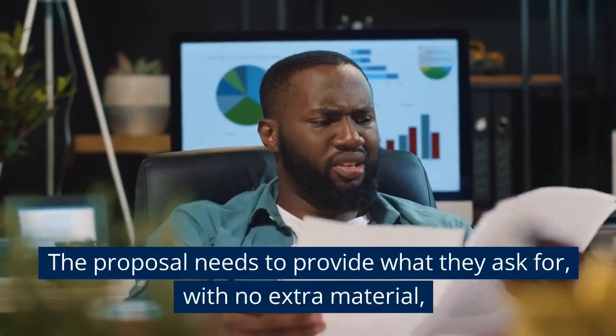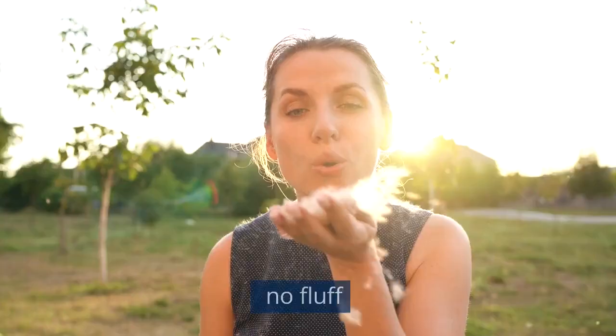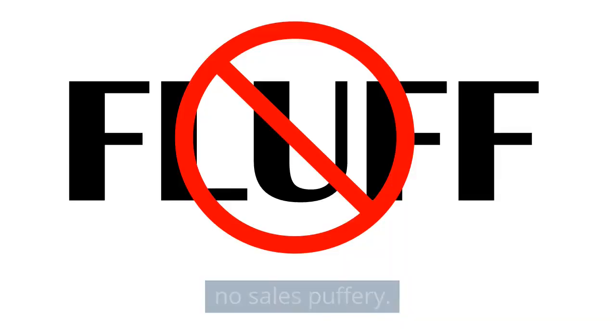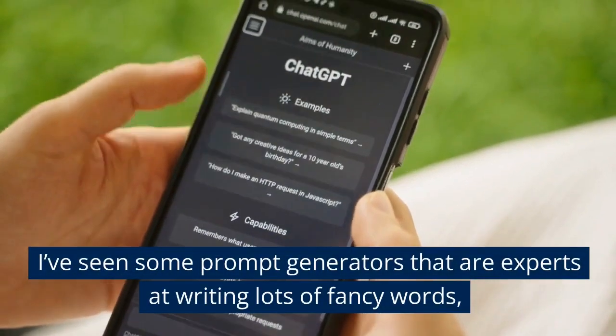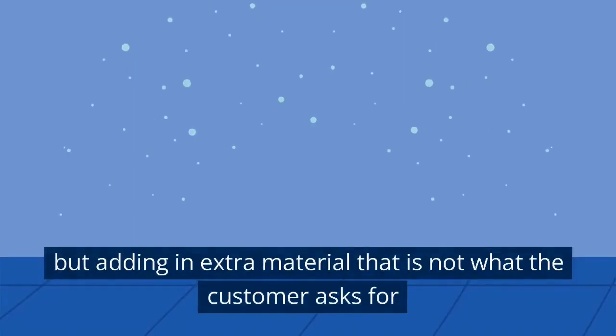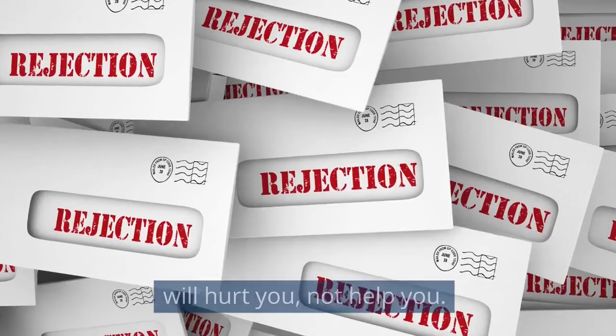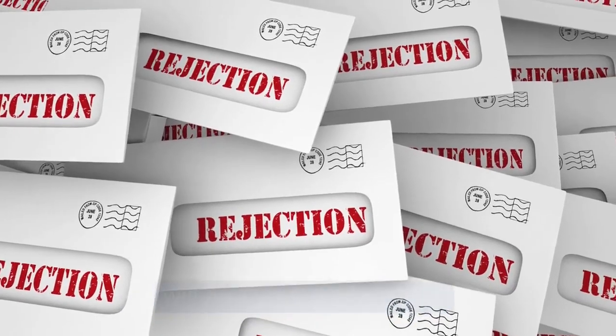The proposal needs to provide what they ask for with no extra material, no fluff, and no sales puffery. I've seen some prompt generators that are experts at writing lots of fancy words, but adding in extra material that's not what the customer asks for will hurt you, not help you.